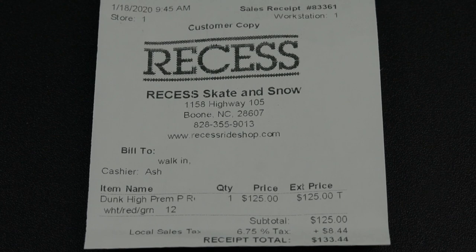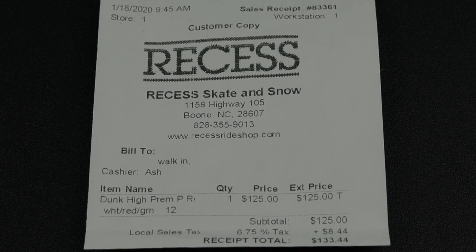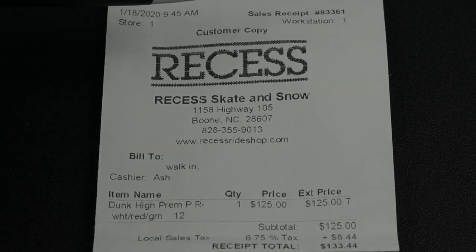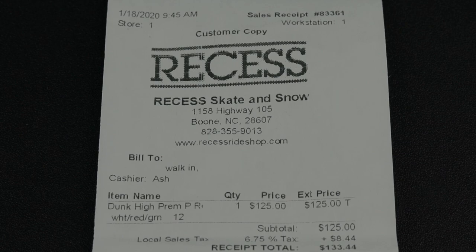What you're looking at right now is a copy of my receipt from Reset Skate in Snow, located in Boone, North Carolina. This is a very dope skateboard shop that I've dealt with on many occasions — they've always been very fair and accommodating, so I highly recommend them. They do phone orders as long as the item is still in stock. The date I purchased the shoes was January 18th, 2020 at 9:45 a.m., and the grand total came out to $133.44.